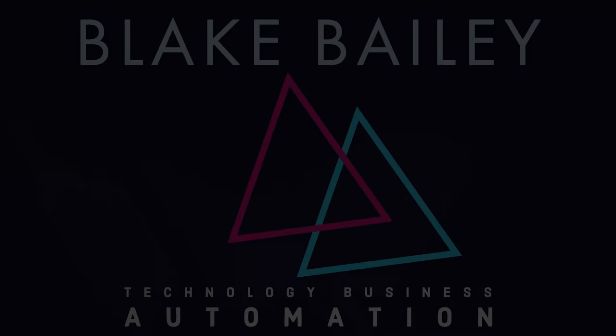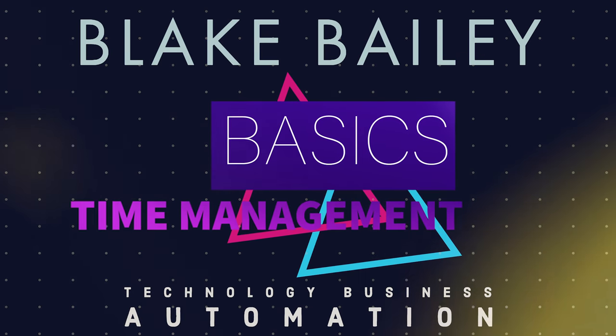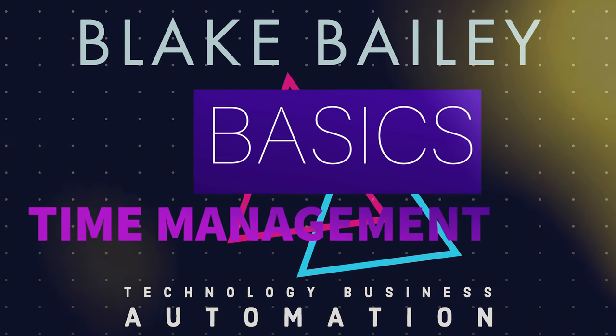I know you're running out of time, so here's something real quick. Here are 10 time management tips in under one minute. Start the clock.